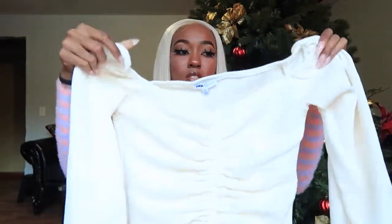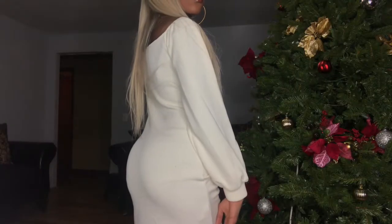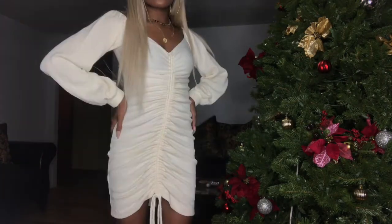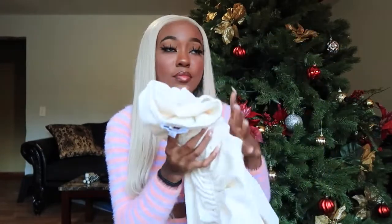Next is this off-white cream colored ruched dress — another ruched dress! It's a knit material with ruching down the middle, strings to adjust it, cuffed sleeves, and off-the-shoulder. I've wanted this dress for so long — every time they had it, it was sold out in my size. But this time they had it and I knew it was meant to be.